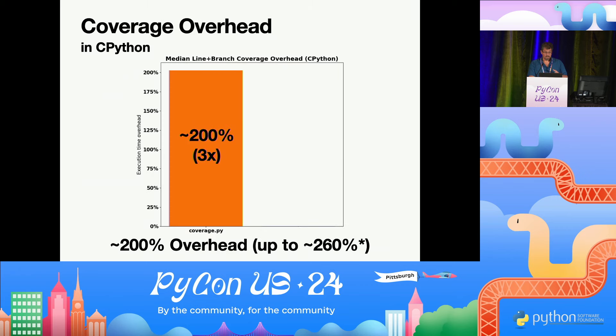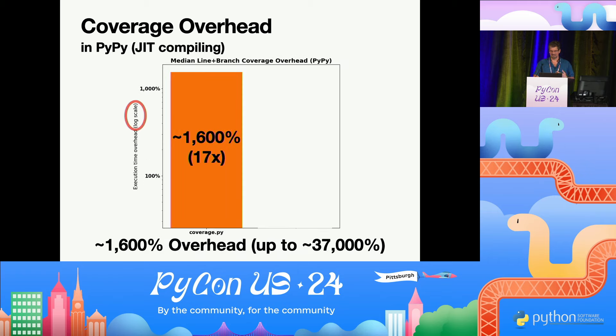What's the problem with that? Well, it can incur a huge amount of overhead. We measured a median 200% overhead using coverage.py. And you might think that using a JIT would improve this immensely, but we also tried this with PyPy and it just explodes. PyPy is pretty fast, which makes for a small denominator, which means every little bit blows up in your face.